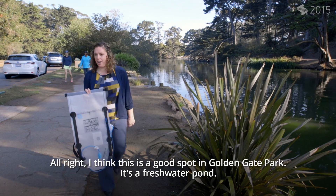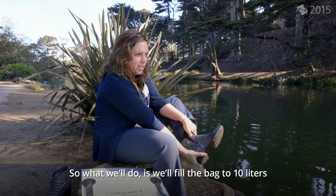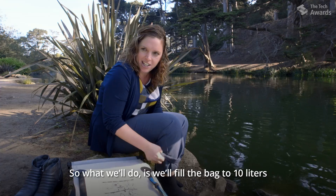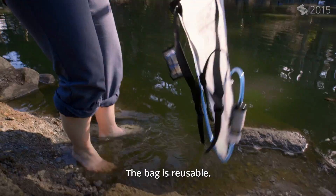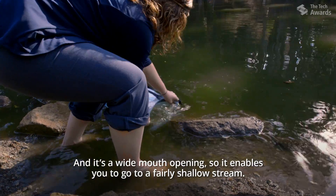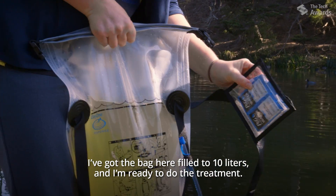All right, I think this is a good spot in Golden Gate Park — it's a freshwater pond. So what we'll do is fill the bag to 10 liters, enough water for a family of four or five for a day. The bag is reusable, and it has a wide mouth opening so it enables you to go to a fairly shallow stream. I've got the bag filled to 10 liters and I'm ready to do the treatment.